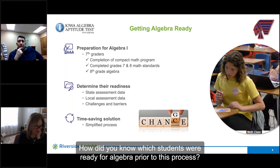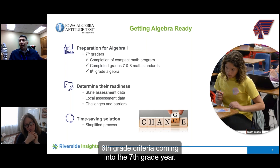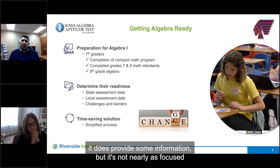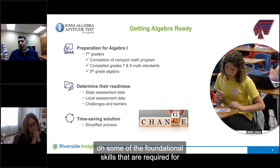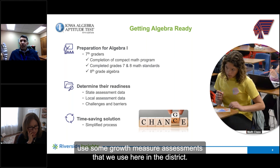We did use a number of criteria coming out of sixth grade into the seventh grade year. We used state testing as an indicator, which is okay — it does provide some information — but it's not nearly as focused on some of the foundational skills that are required for algebra success. We would also use teacher recommendations and some growth measure assessments that we use here in the district.